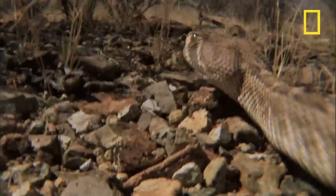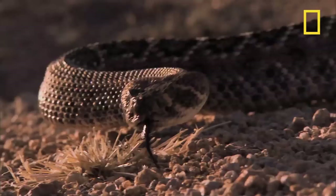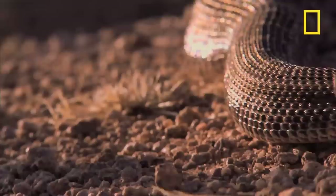The rattlesnake also has a potent sense of smell, but it doesn't just follow its nose. The forked tongue picks up odor particles from the air as it flicks in and out, and passes them over an organ in the roof of the mouth that essentially both smells and tastes.